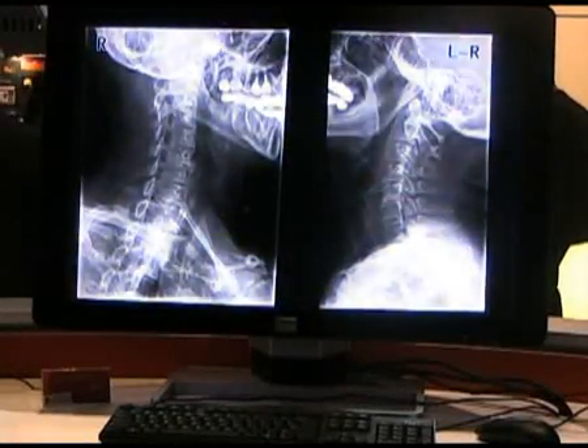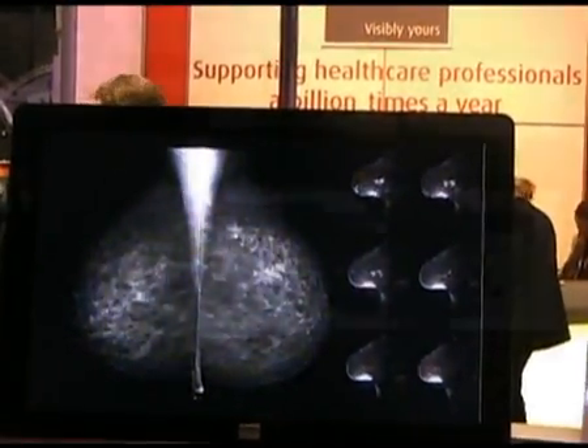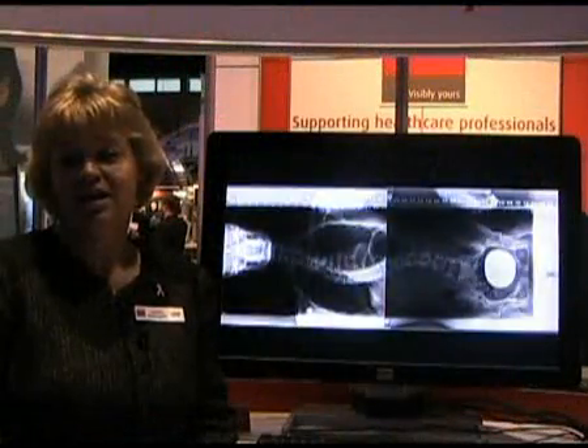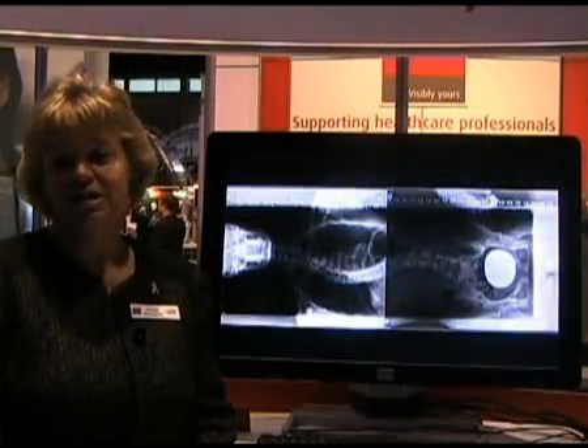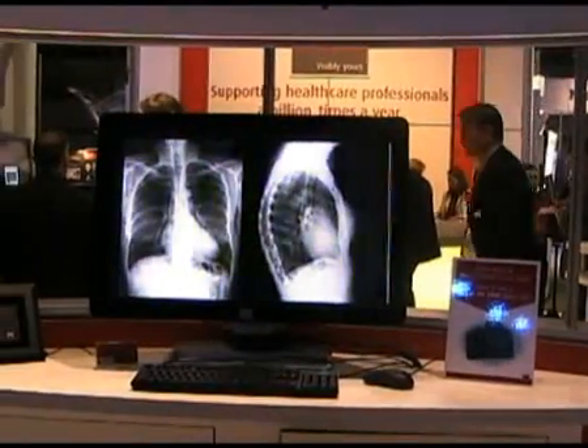It'll be very well suited for looking at x-ray images, for example chest, and also for digital mammography. So very high contrast and luminance, exceptional image quality and uniformity across the whole 30 inch display. We're really excited to be able to bring this product to market in the early part of 2010.